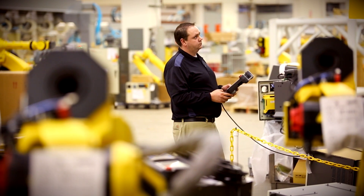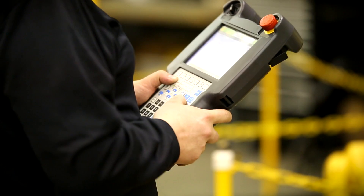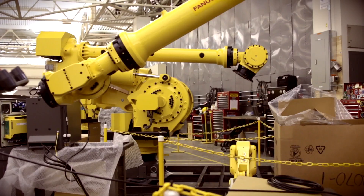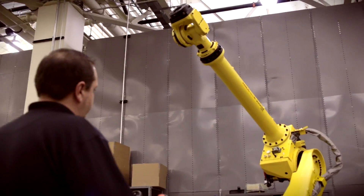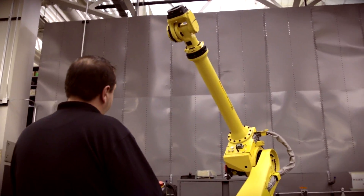My associate's degree at OCC allowed me to get my foot in the door. They gave me the basic knowledge of how to program the robots and an understanding of the teach pendant, and that allowed me the career that I have now.